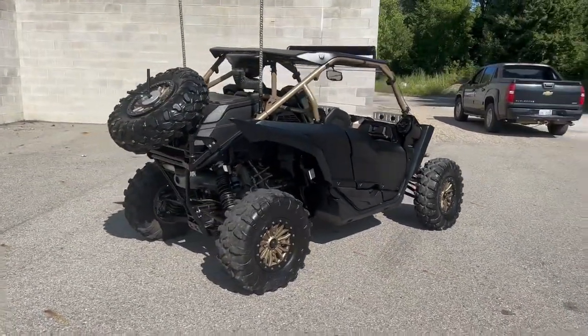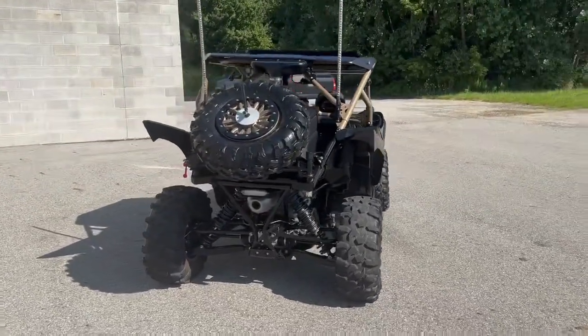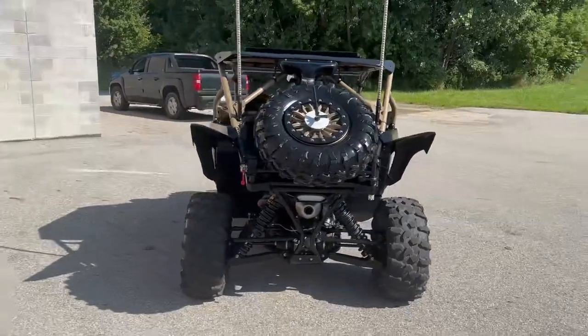This thing's got over $12,000 in extras — all top of the line, no corners were cut. Everything works, needs nothing. It's perfect all the way around.